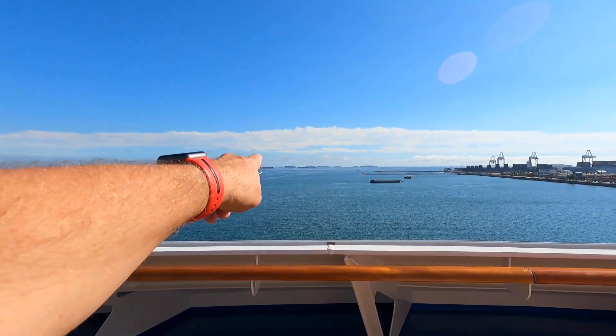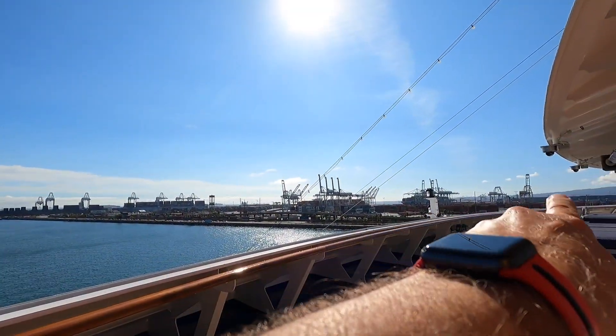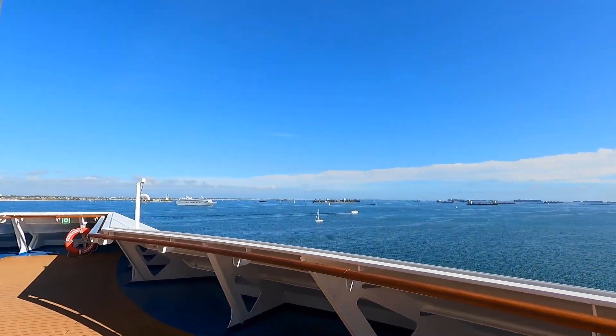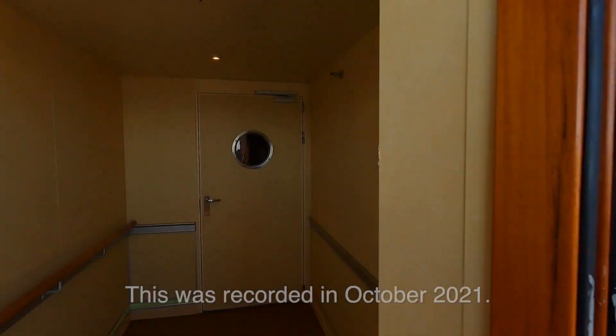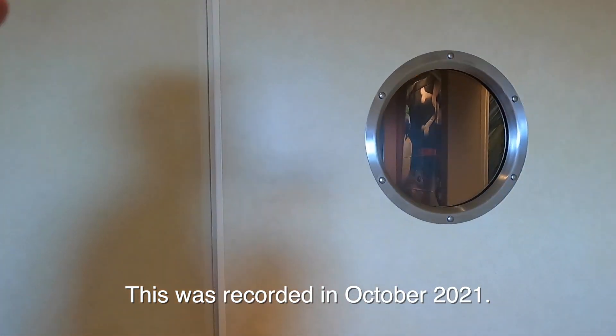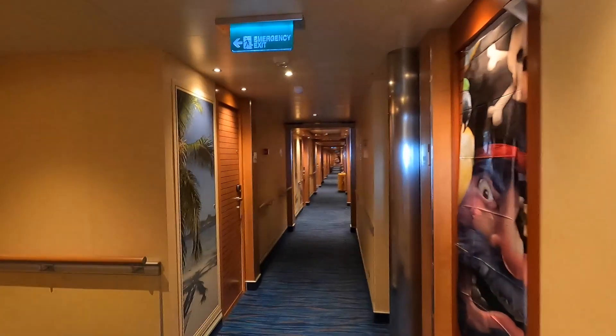You can see all the cargo ships out there waiting. They go all the way across. Port of Los Angeles is right up there, and this is the port of Long Beach. They're both cargo ports and cruise ports. Anyway, let's get on to that cabin tour.